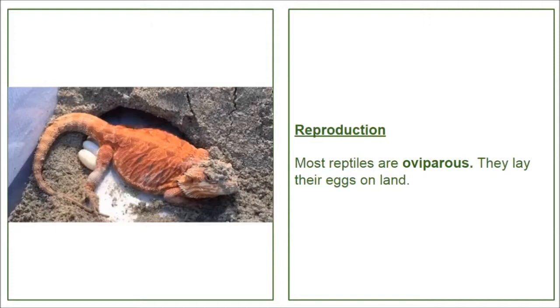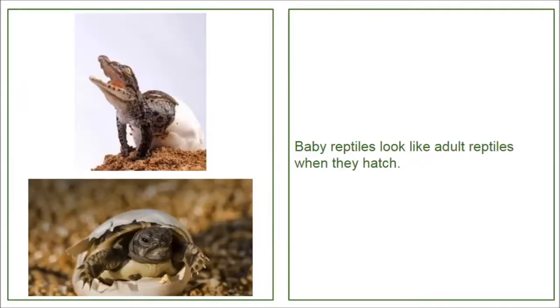Reproduction. Most reptiles are oviparous. They lay their eggs on land. Baby reptiles look like adult reptiles when they hatch.